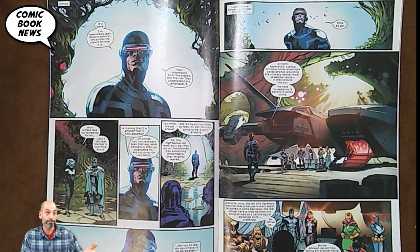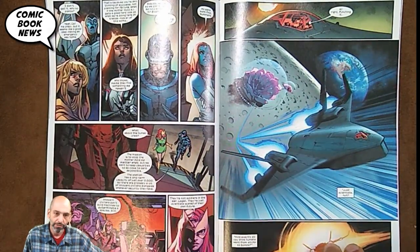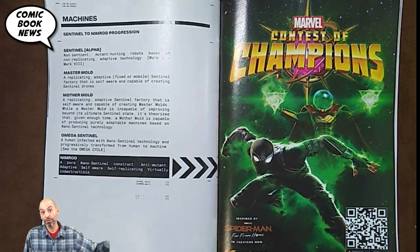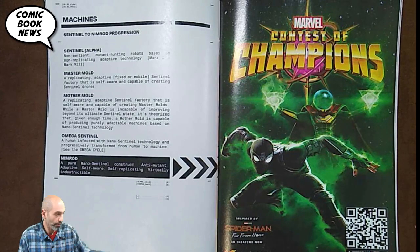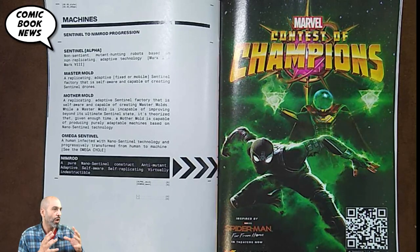So it's inevitable that sentinels are coming, but maybe what's not inevitable is the rise of the ultra-sentient nanite bot known as Nimrod. In the last issue, Professor X and Magneto told Cyclops he was going to need to go on a mission to outer space to find the mother mold — the giant sentient master mold that builds master molds. Hickman breaks it down for us: a regular sentinel is the classic big purple mutant-hunting robot with non-replicating adaptive technology, meaning they adapt so you can't beat them the same way twice. Then there's a master mold, which is a replicating adaptive sentinel factory that is self-aware and capable of creating those sentinels.